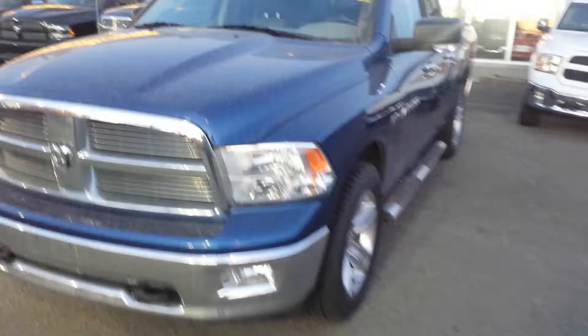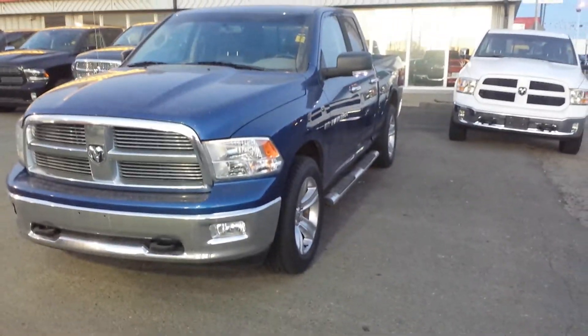This truck comes with tow hooks and fog lights, blue with side steps, and a Hemi engine — 5.7 liters, V8, 4x4. It also has a backup sensor, dual muffler. It's just one model lower than the Sport. This truck has 103,000 km.